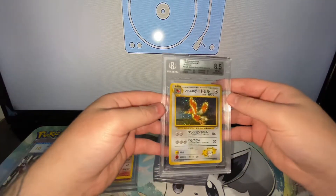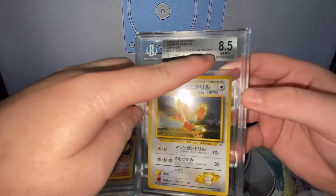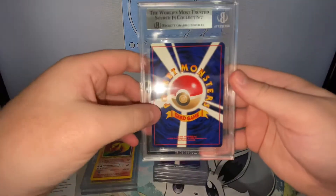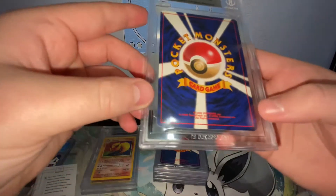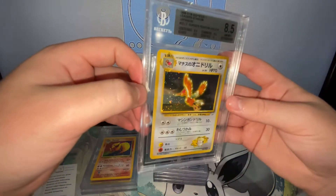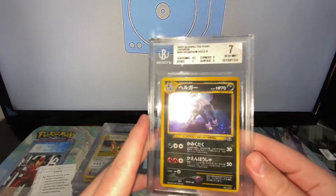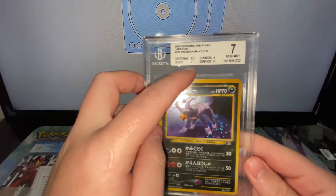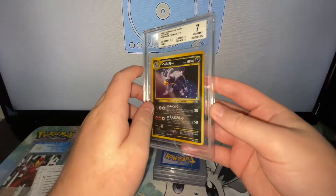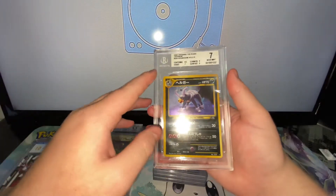Next up we have an 8.5 Houndoom. I do think this was harshly graded — this was pack fresh. The edge got a 7 and the surface got a 6. I didn't expect that because it's also a pack fresh card. Some of these cards are mine, some of them aren't, but that's completely fine.